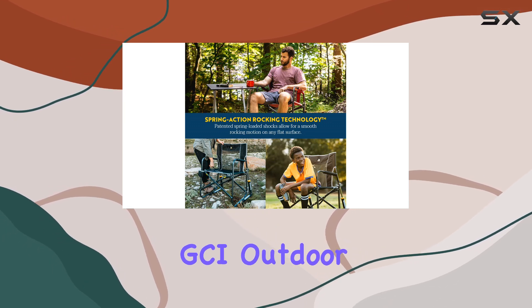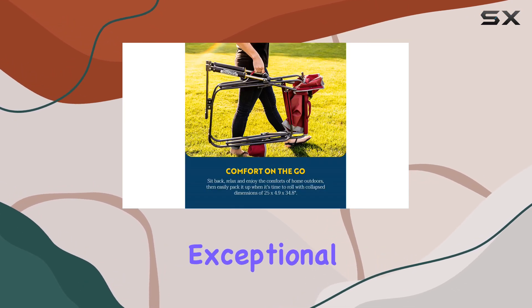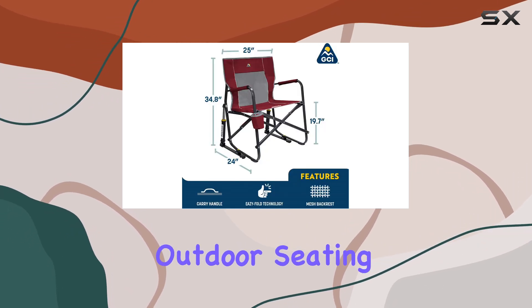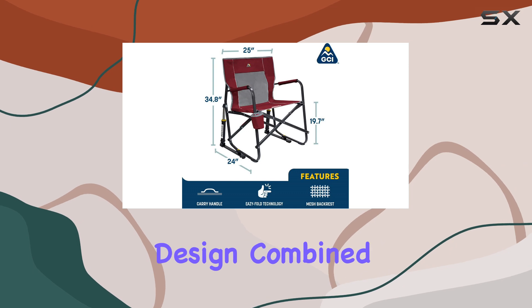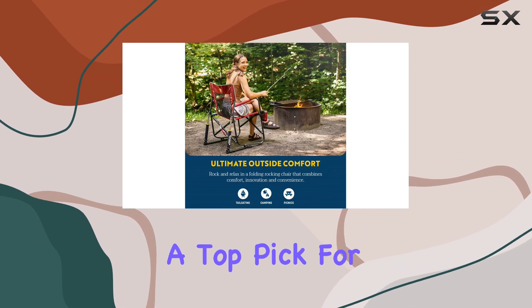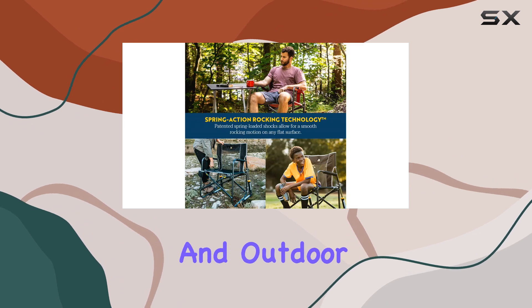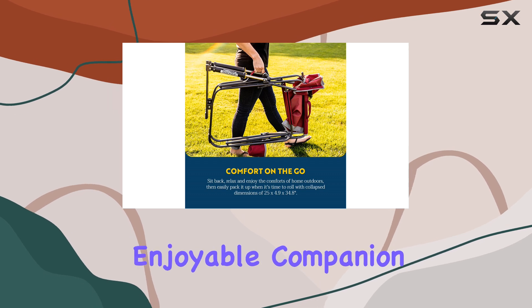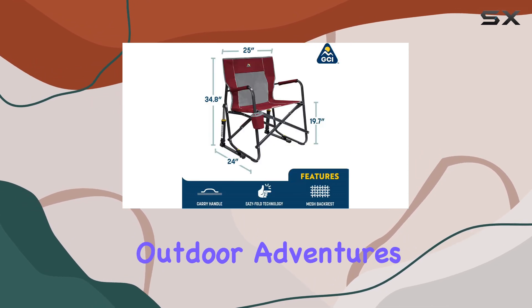Overall, the GCI Outdoor Rocker Camping Chair is an exceptional choice for anyone seeking a comfortable and versatile outdoor seating solution. Its cutting-edge design, combined with its durability and ease of use, makes it a top pick for campers, hikers, and outdoor enthusiasts alike. Invest in this chair, and you'll have a reliable and enjoyable companion for all your outdoor adventures.